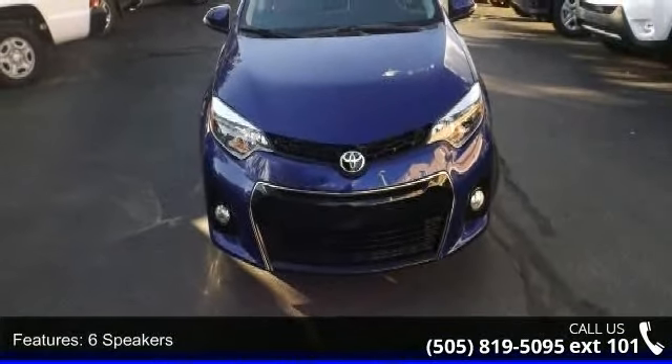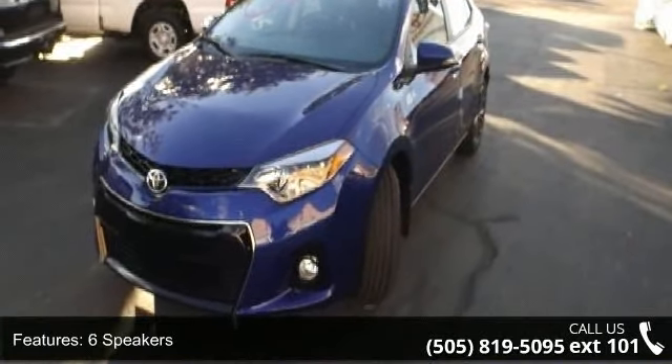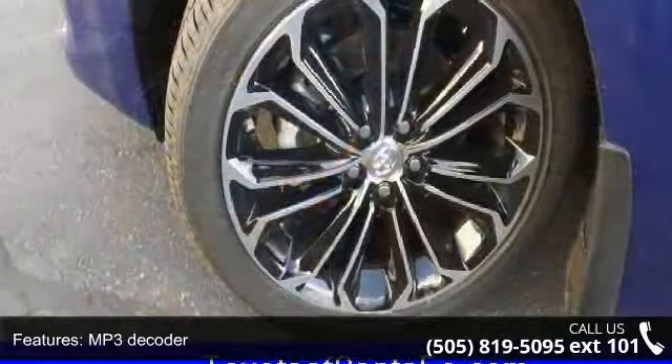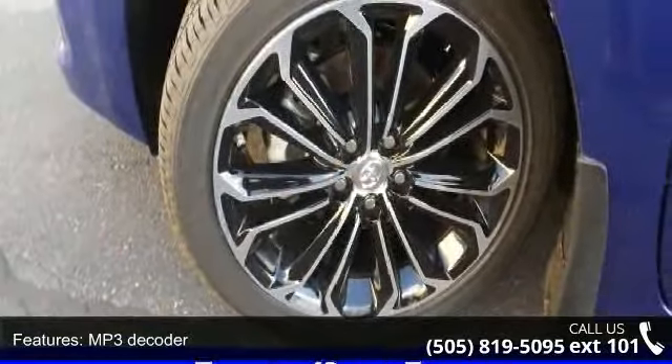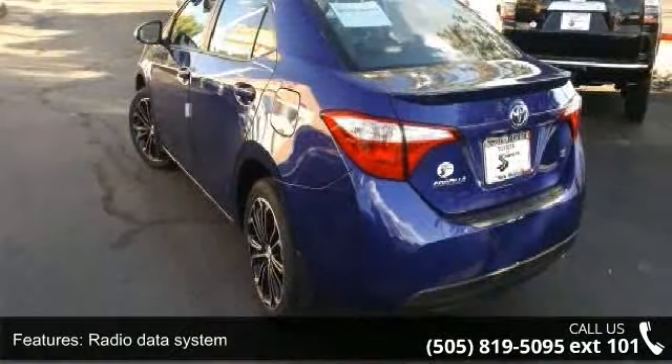This vehicle's top features include 6 speakers, MP3 decoder, radio data system, air conditioning, automatic temperature control, rear window defroster, power steering, power windows, remote keyless entry, and steering wheel mounted audio controls.